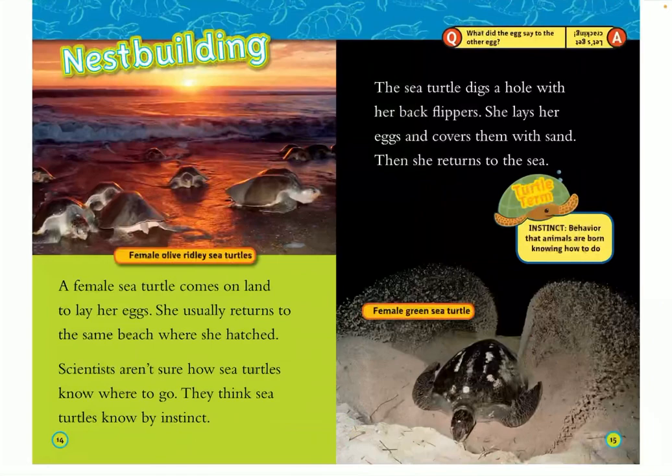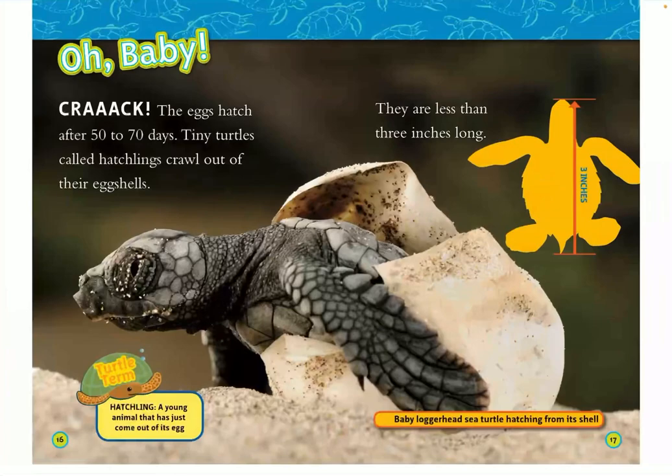Nest building. A female sea turtle comes on land to lay her eggs. She usually returns to the same beach where she hatched. Scientists aren't sure how sea turtles know where to go, but they think sea turtles know by instinct — a behavior that animals are born knowing how to do. The sea turtle digs a hole with her back flippers, lays her eggs, covers them with sand, and returns to the sea.